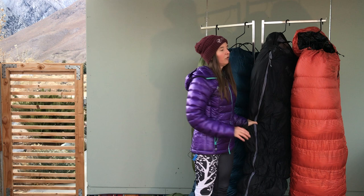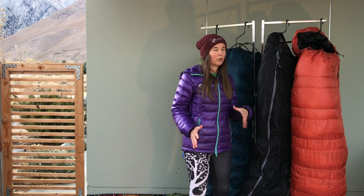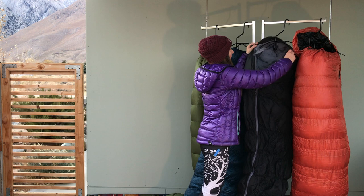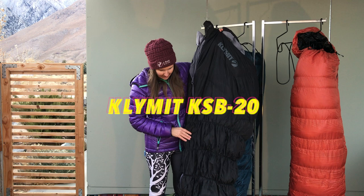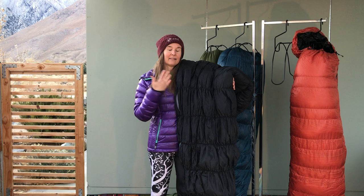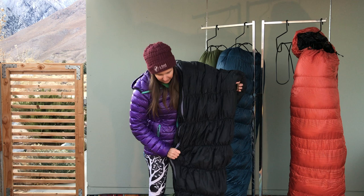If you are new to sleeping in a fitted bag and you're not sure you're ready to go to something as narrow as this zippered quilt, one of the other really nice options is something like the Klymit KBS 20. With this bag, it actually hugs you — it is an elasticized bag, so it will stretch with you, allows you to move very freely, and still warms up quickly because it snugs back to you with the elastic.